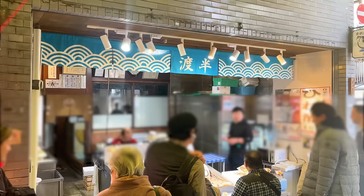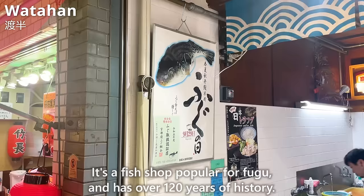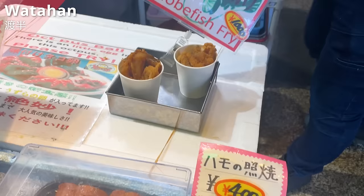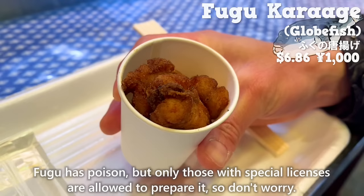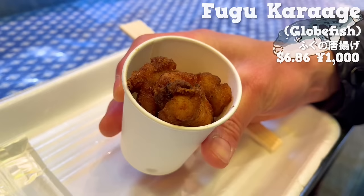Next up is Watahan, a fish shop popular for fugu with over 120 years of history. We'll introduce the fried fugu, which you won't commonly find in other shops. Fugu has poison, but only those with special licenses are allowed to prepare it, so don't worry. The fugu meat is soft and moist, refreshing with an elegant taste. If you want to try fugu, it's a recommended shop.